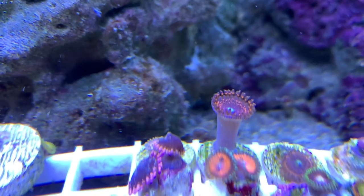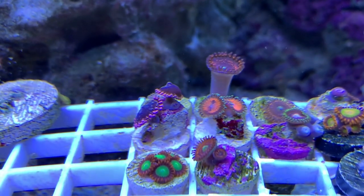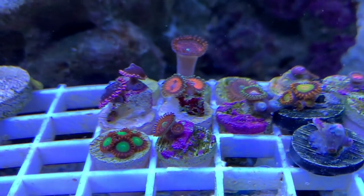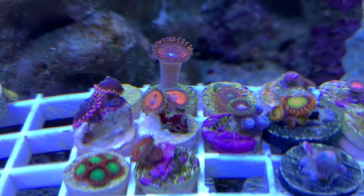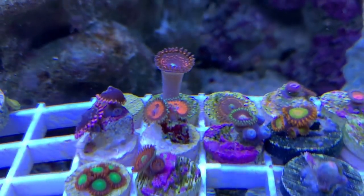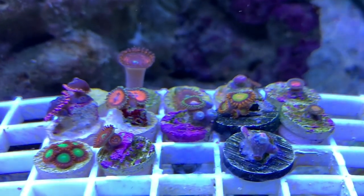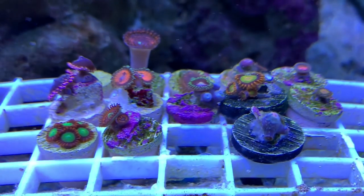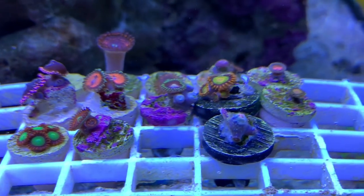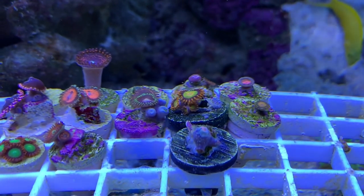I want to show you what it looks like during the daytime with the lights and the T5s on so you can appreciate the colors. They look good during the day, but I'm also going to show you what it looks like with nothing but the blue lights — what they used to call actinic back in the day — and you can see the colors pop from the coral. That's the main reason I love zoanthids.